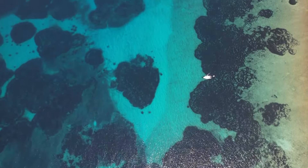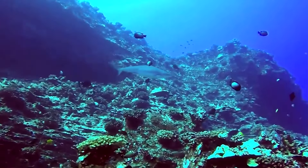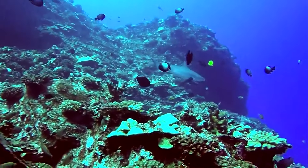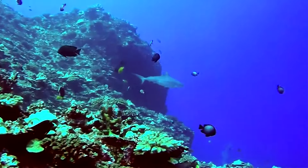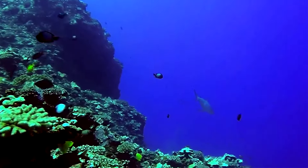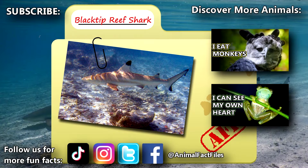They're certainly tenacious, although generally not considered dangerous to humans. Black-tipped reef sharks range throughout the Indian and Pacific Oceans, living from the eastern coast of Africa to the Hawaiian Islands and their surroundings. They're some of the most common sharks seen on reefs. They also live in the Red Sea.